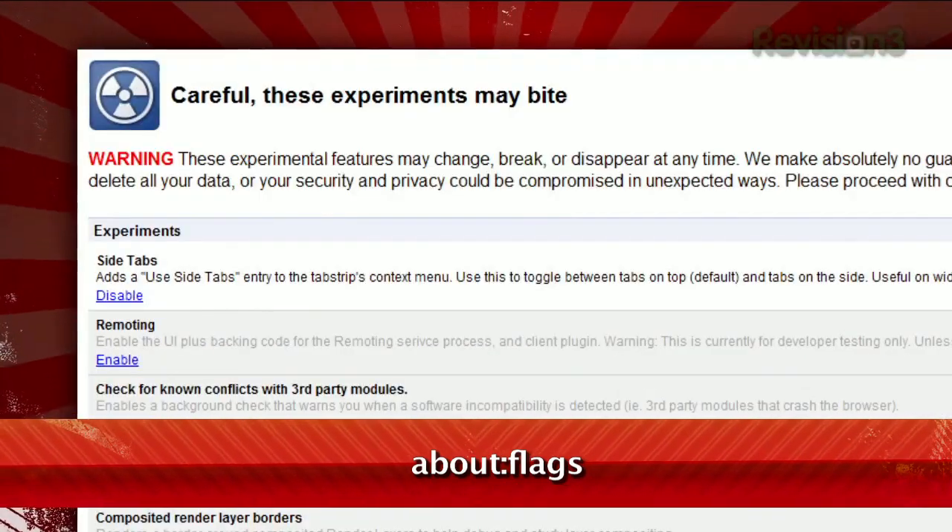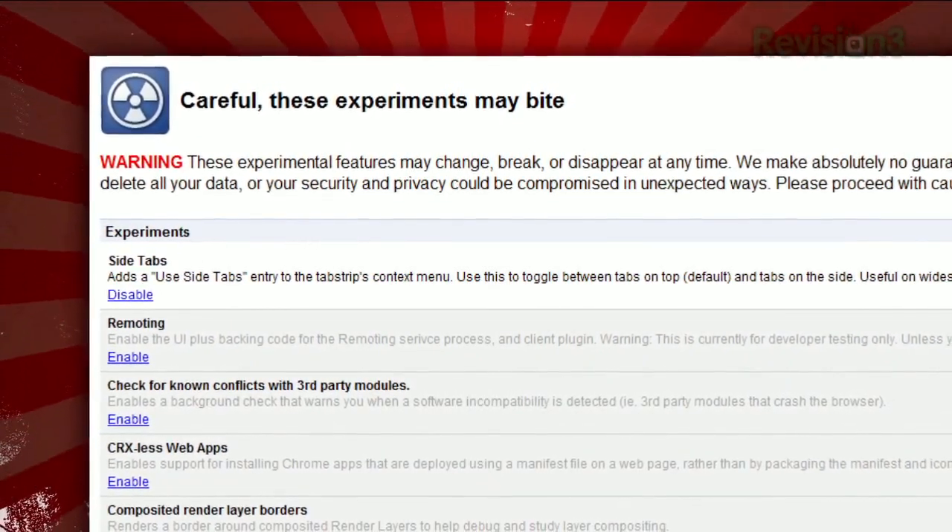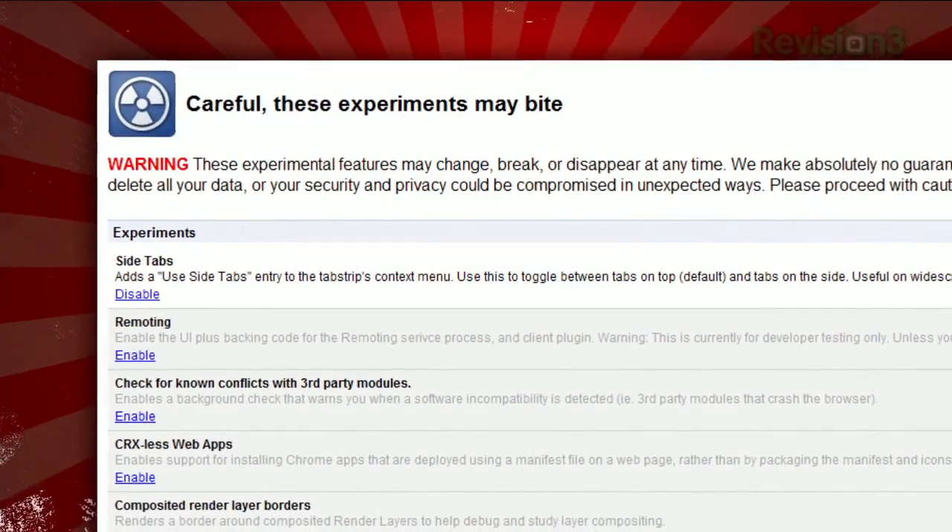But be careful, because as they warn you at the top, these experiments may bite. They're experimental for a reason — they haven't been fully tested and may cause some unexpected results.